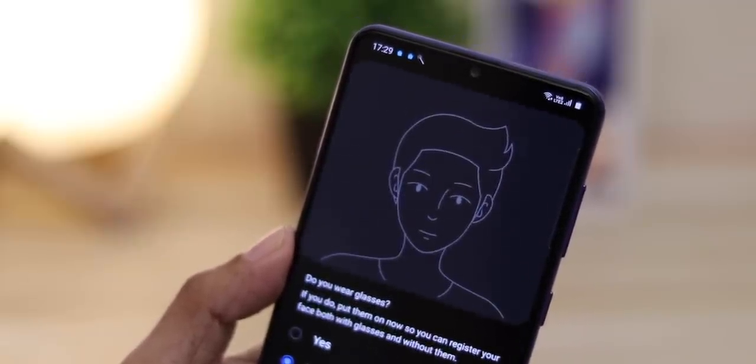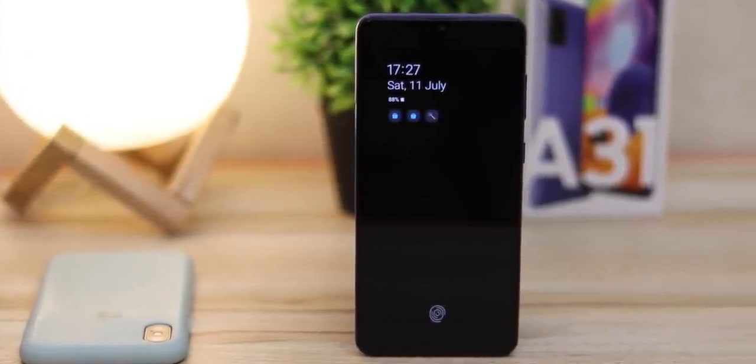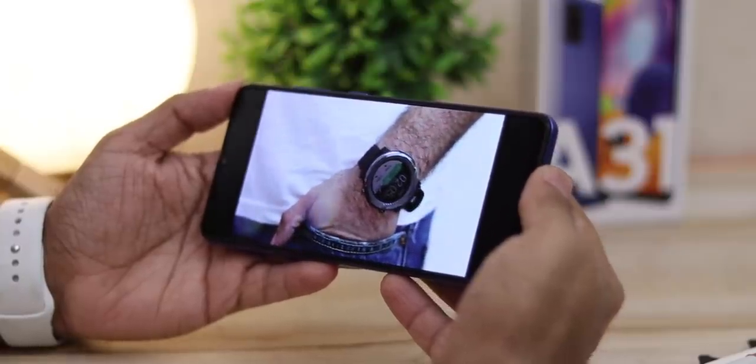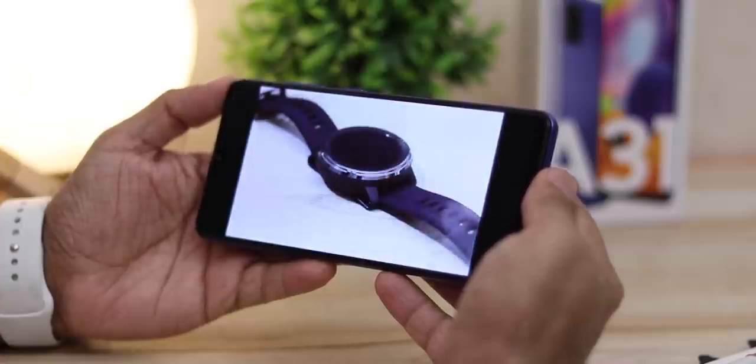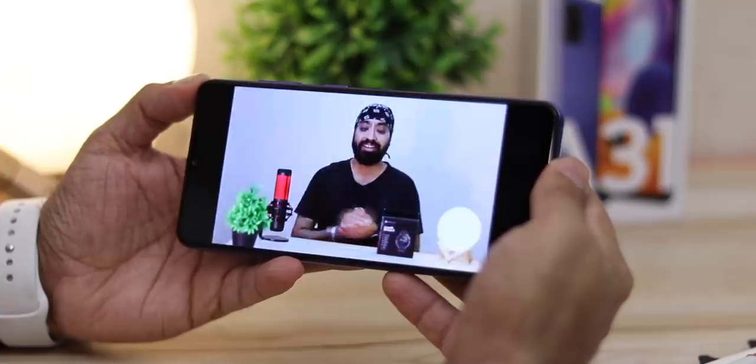I preferred the face recognition — it was actually faster than the fingerprint scanner, but technically not the most secure. The always-on display has basic customization such as the ability to show time, date, and some notifications. I watch a lot of videos and movies on the Samsung A31 and it was really impressive. The gorgeous display on the Samsung A31 is one of its biggest strengths.